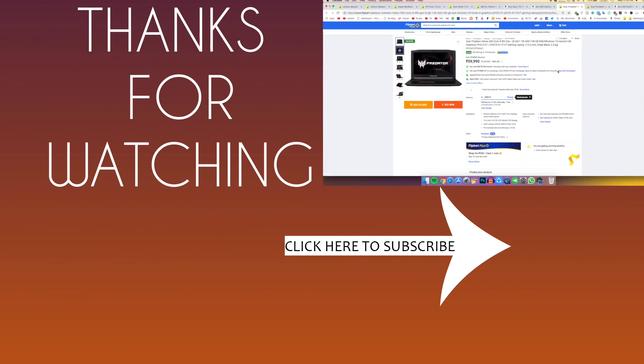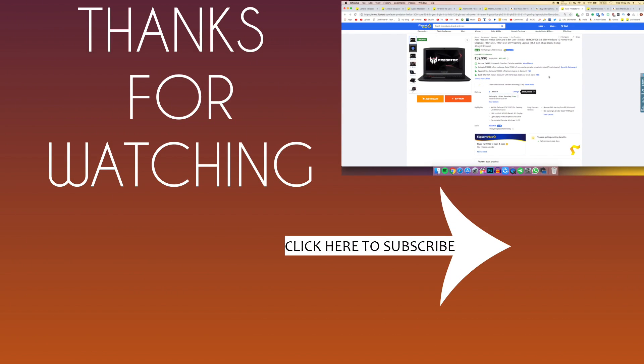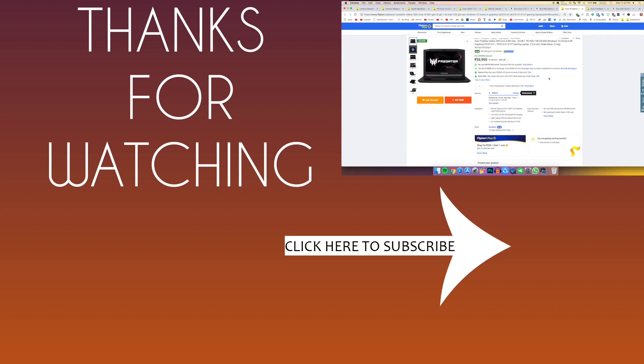Your friends will thank you for sharing because these are some of the best deals available and this video will save them a lot of research. Please subscribe to the channel and hit the bell notification icon so you're notified when I post new videos. Thanks for watching — bye bye!